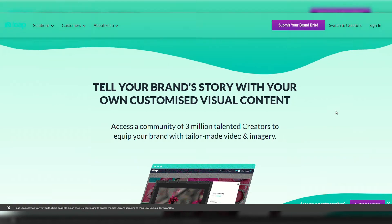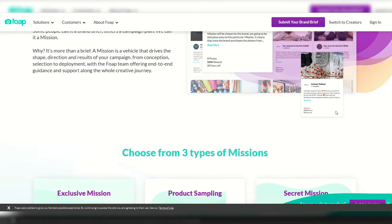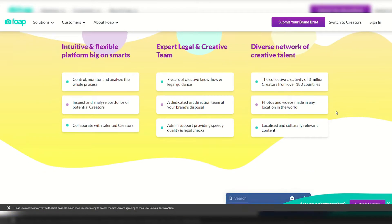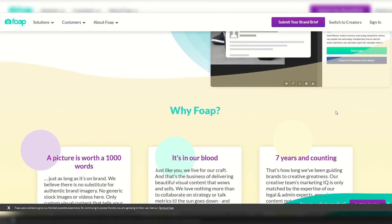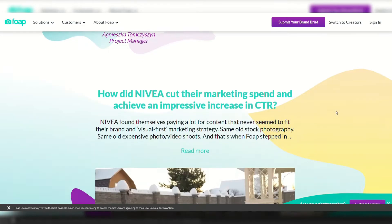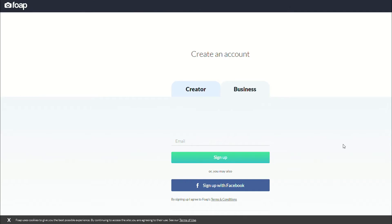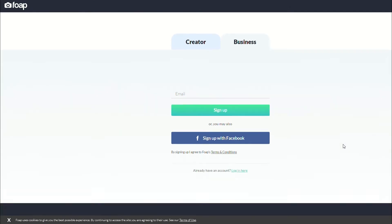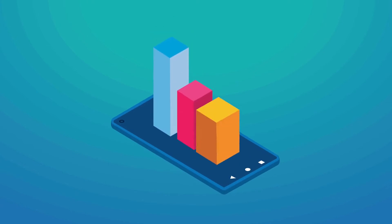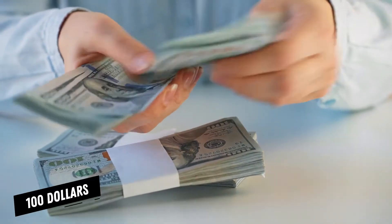Foap is a money-making app available on iOS and Android that allows both professional and amateur photographers to make extra money selling photos taken on a smartphone. It's a crowdsourcing platform for brands and advertising and marketing agencies to find and purchase images from Foap's registry of more than 2.5 million photographers around the world. You register an account, upload your high-quality photos with clear tags, and the photos get rated by the registered community. The higher the rating, the higher the photo's visibility. For each sale, you can earn $5, and you can earn up to $100 per sale.